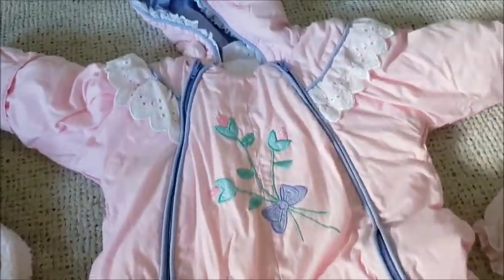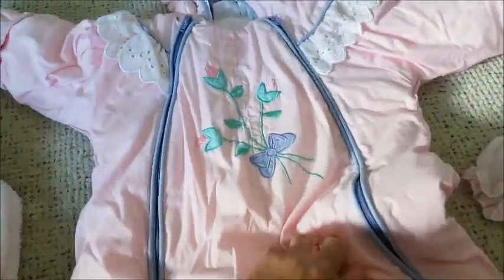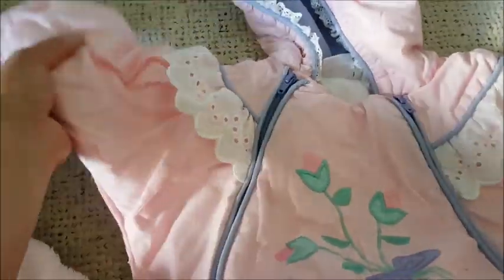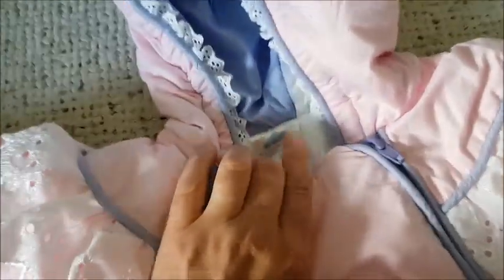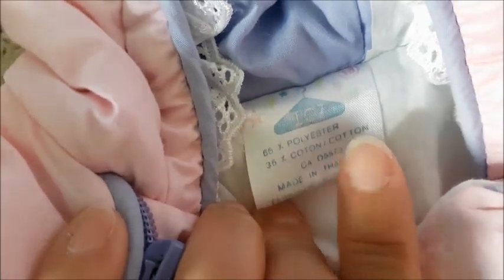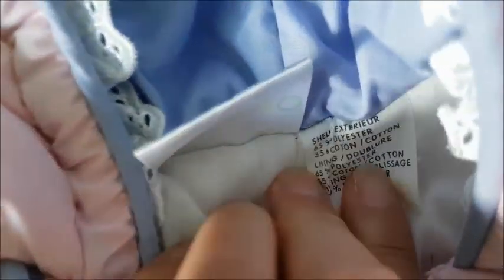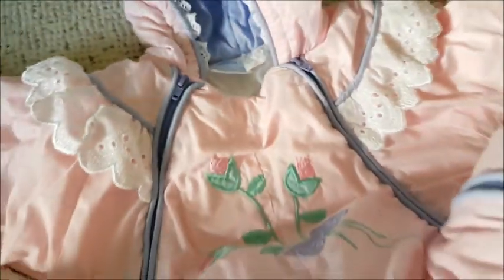And then I found this girl one. Isn't it pretty? It's a light pink girl one with removable boots. It looks like a toddler could wear it. It has lace trim everywhere and removable mitts. I think it's size eighteen months. It was really cute.